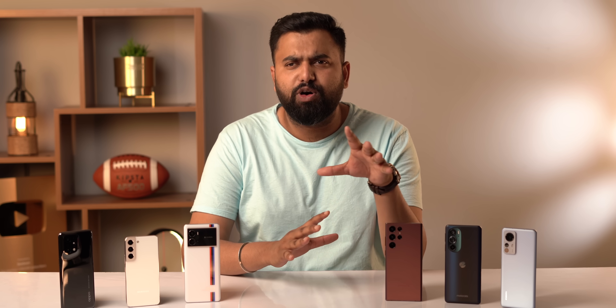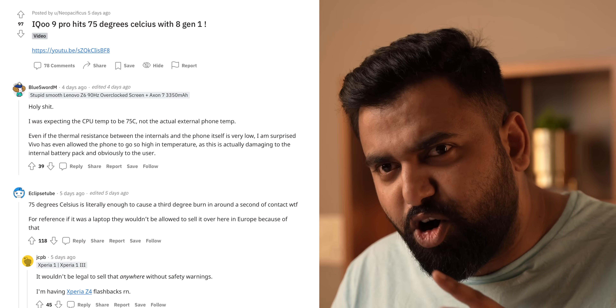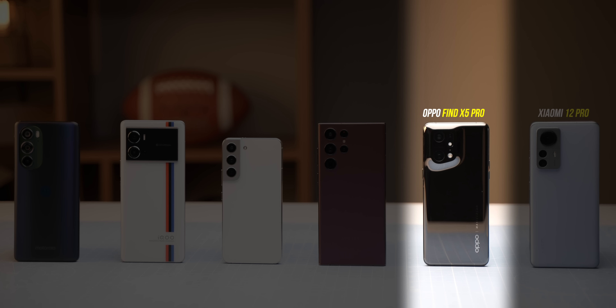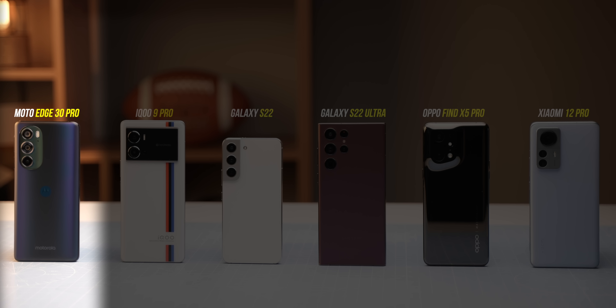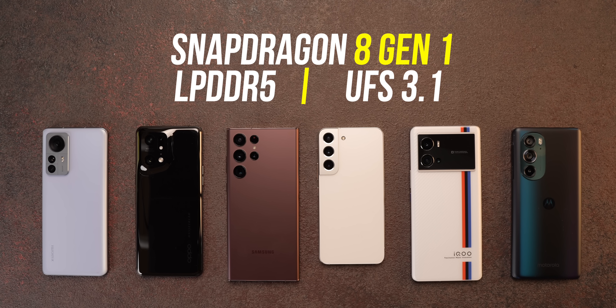The biggest doubt around Snapdragon 8 Gen 1 has been the throttling, so we decided to put all the 8 Gen 1 phones we have to an ultimate throttling test — and the results are really surprising, especially the winner. We also checked for heating issues, because one of these phones reportedly hit 75 degrees. We have six 8 Gen 1 phones: the Xiaomi 12 Pro, the OPPO Find X5 Pro, the Galaxy S22 Ultra, the Galaxy S22, the iQOO 9 Pro, and the Motorola Edge 30 Pro — all with LPDDR5 RAM and UFS 3.1 storage.